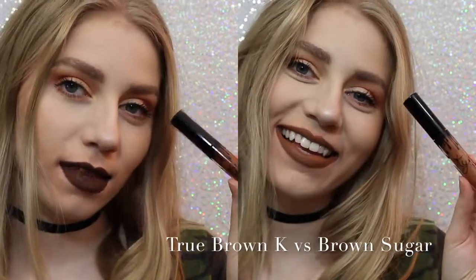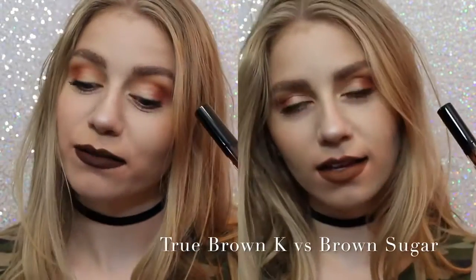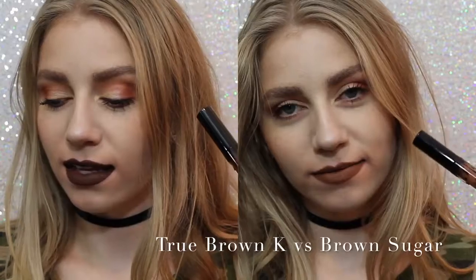Next, True Brown versus Brown Sugar. There was a lot of confusion with this shade when it came out. True Brown is a lot darker than Brown Sugar, and a lot more chocolatey.